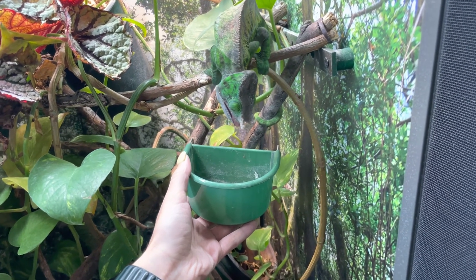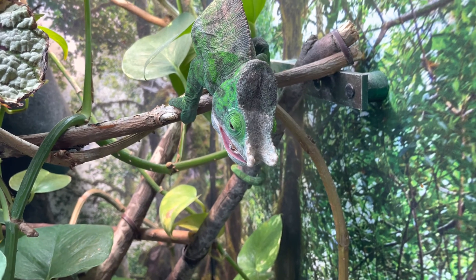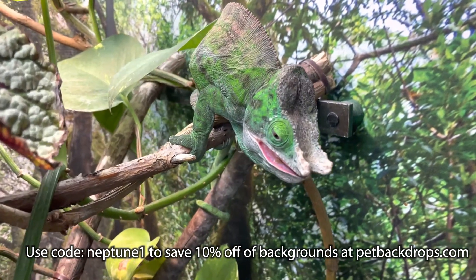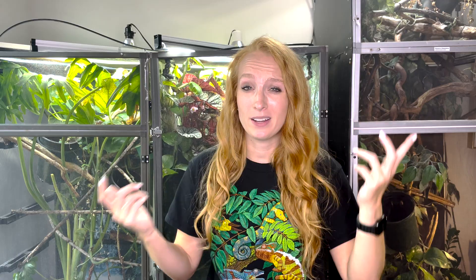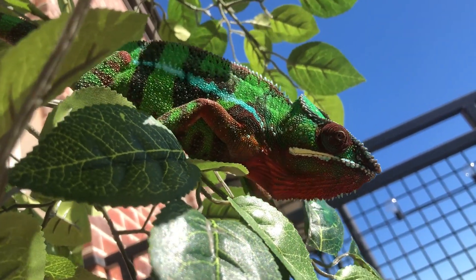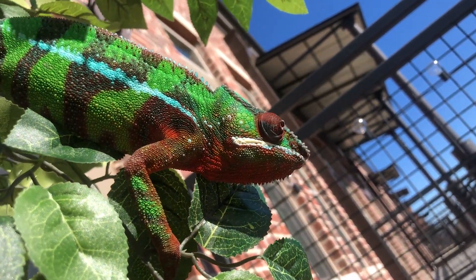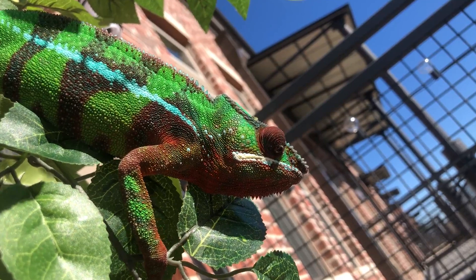A common question I get is: why do we even need supplements? Aren't the bugs in the wild totally fine? Chameleons aren't getting supplements in Madagascar, which is true, but the difference is the bugs we feed in captivity are different than the bugs they eat in the wild. Captive bugs are bred solely to be fed to reptiles but aren't necessarily the best choice nutritionally — they typically have an exoskeleton, they're nocturnal, and they're not the bugs chameleons eat in the wild. So we add supplements to keep the nutritional ratios where they need to be.